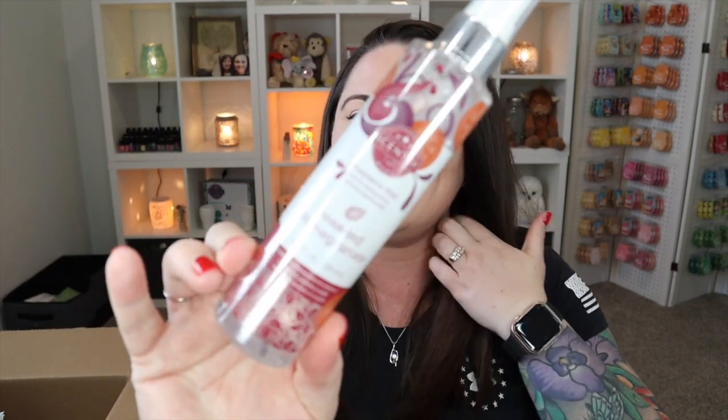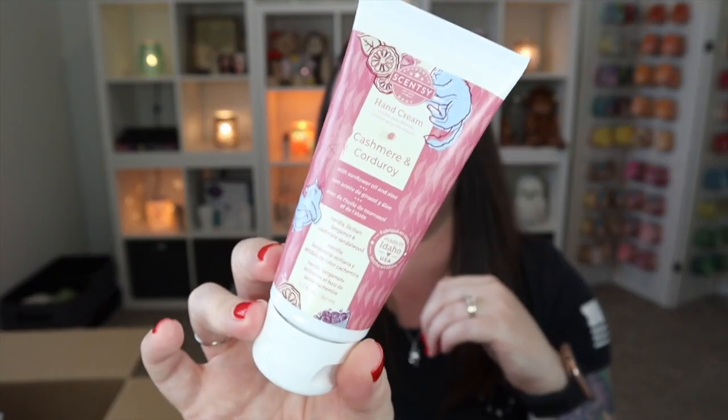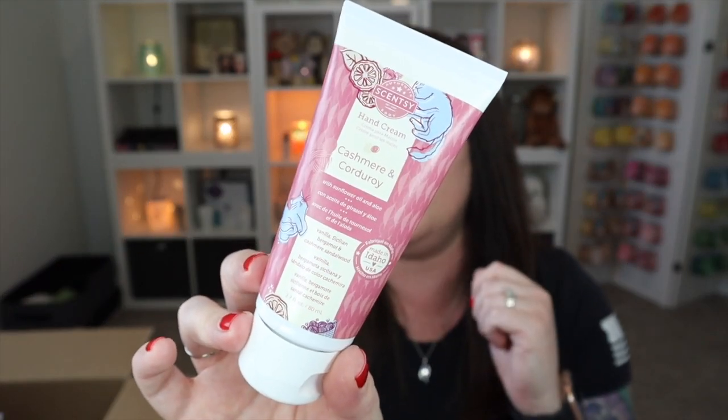I also grabbed the Jewel Pomegranate fragrance mist — I'm obsessed, you need this in your life. Cozy Cardigan in the fragrance mist as well, so good. And Cashmere and Corduroy in the hand cream. I love our hand creams, and Cashmere and Corduroy is absolutely a beautiful scent. Really happy they have this in some of the body products in the harvest collection — again, only available for a limited time.